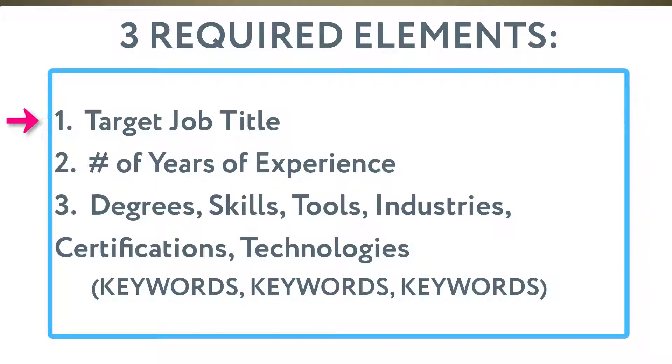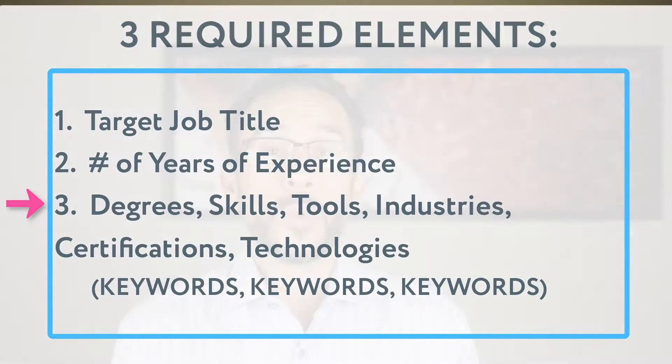The professional summary needs to have three critical components. Those are: one, your job title; two, your years of experience; and three, your specialties, degrees, certifications, skills, tools, or technologies. We'll talk about each one of those.